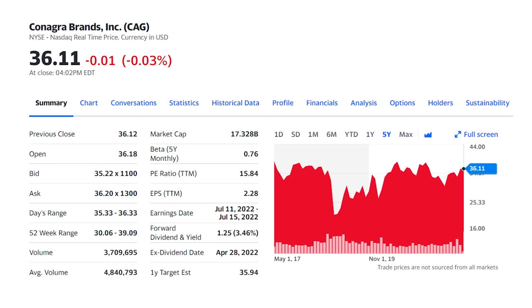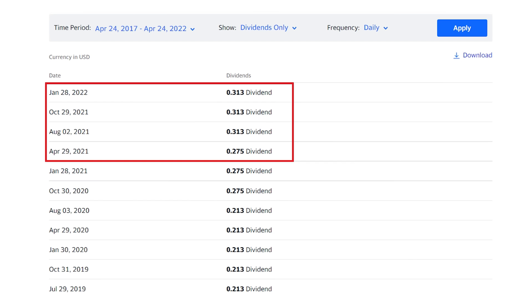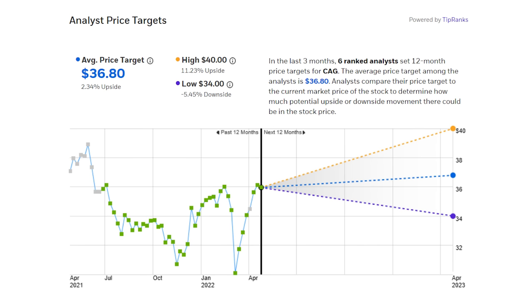We've been following Conagra Brands, ticker CAG, on the channel for a few years for its 3.5% dividend yield. The company is a leader in frozen foods and snack categories with market share positions in several top brands. Shares of food companies have been hit hard over the last year on inflation but are now producing higher earnings and are in value territory. Conagra is trading for 16.8 times on a price-to-earnings basis, a 10% discount to its five-year average. Shares go ex-dividend in the fourth week of January, April, August and October, and analysts have a target price as high as $40 per share with an average at $36 each.